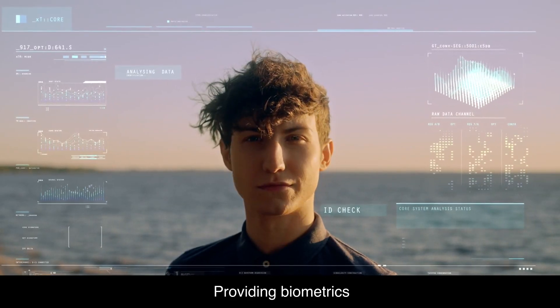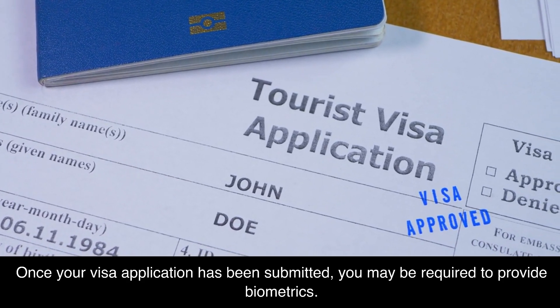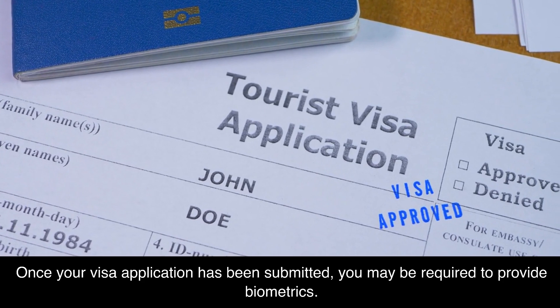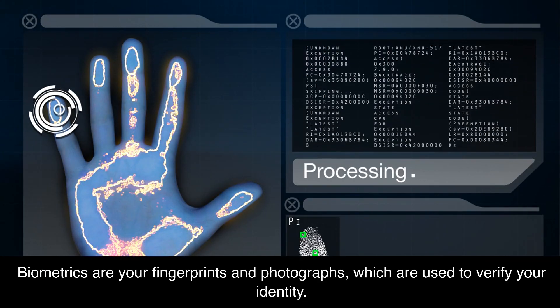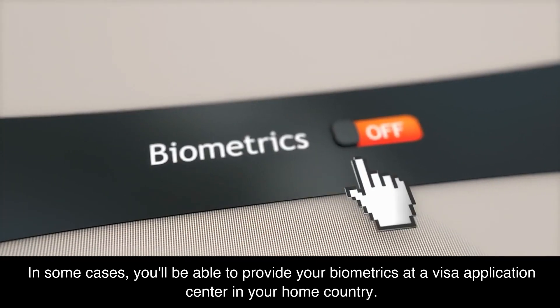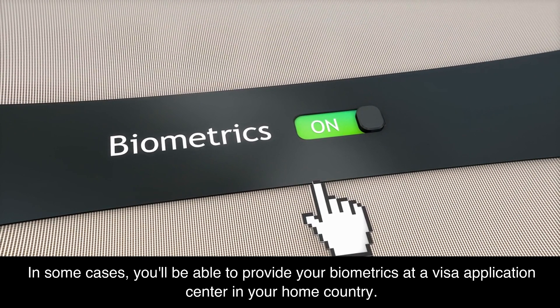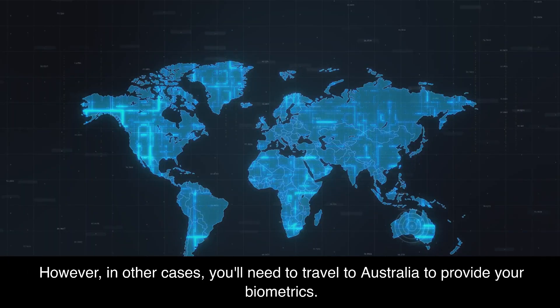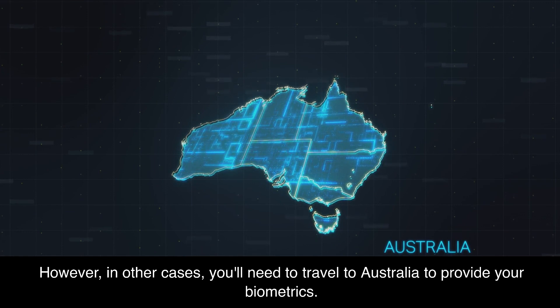Once your visa application has been submitted, you may be required to provide biometrics. Biometrics are your fingerprints and photographs, which are used to verify your identity. In some cases, you'll be able to provide your biometrics at a visa application center in your home country. However, in other cases, you'll need to travel to Australia to provide your biometrics.